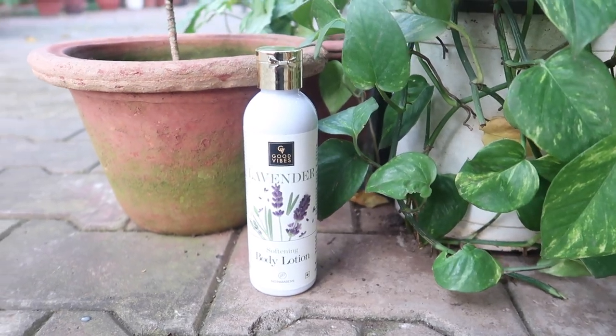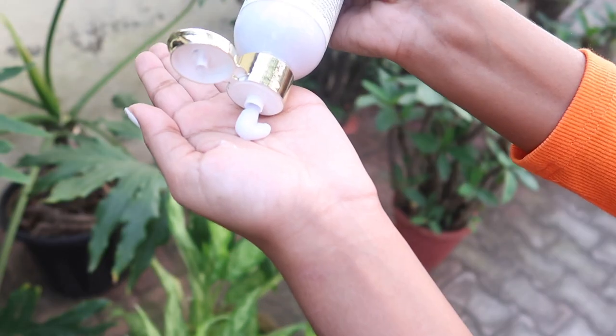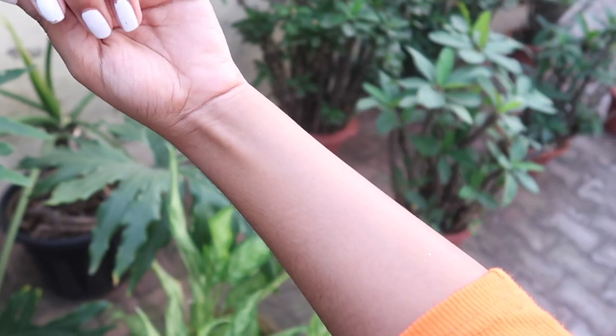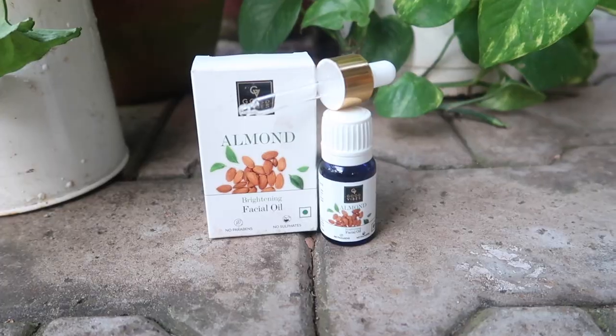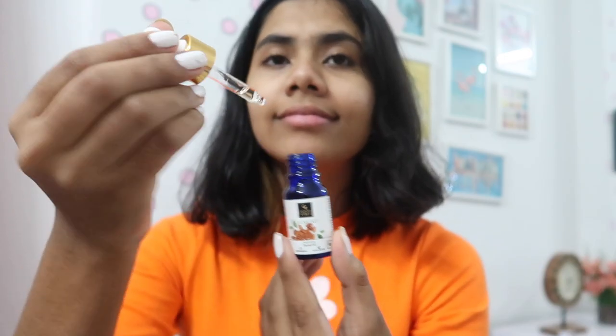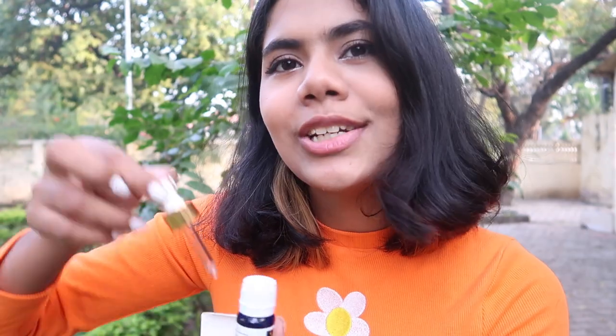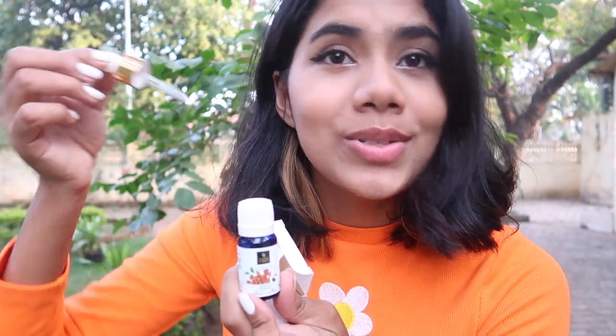Next up we have the Good Vibes Lavender Softening Body Lotion — the color is so pretty, a light lilac color. It'll make your skin soft and supple and intensely hydrated. After that we have the Good Vibes Almond Brightening Facial Oil, made with 100% pure cold-pressed almond oil. It improves your skin's complexion, retains moisture, and protects against damaging free radicals. It comes with a tiny little dropper for easy application.